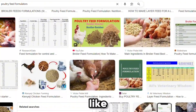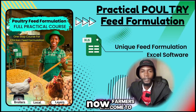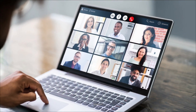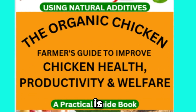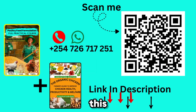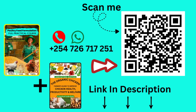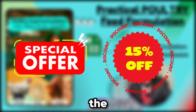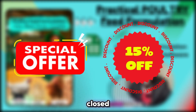There is nothing like this that exists anywhere on the internet. For a limited time, you can get 15% off the full package and gain free access to our future live feed formulation webinars where we answer all your feed formulation and poultry questions one-on-one. Our Organic Poultry Farming e-book is also yours to grab. To get lifetime access to the course and the e-book, click the first link in the description or scan the QR code, or contact me directly on WhatsApp at +254-726-717-251. This special offer will not be on for long, so click the first link in the description now and unlock lifetime access before it's closed.